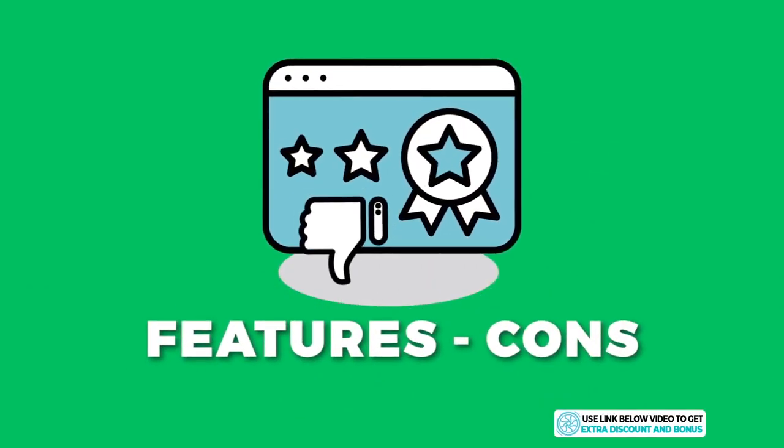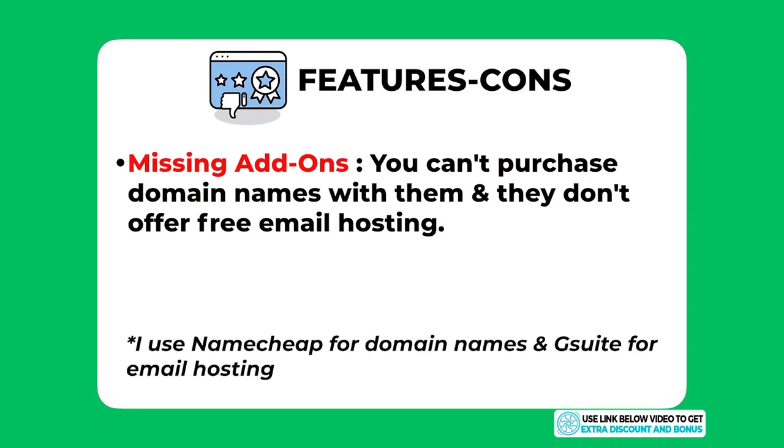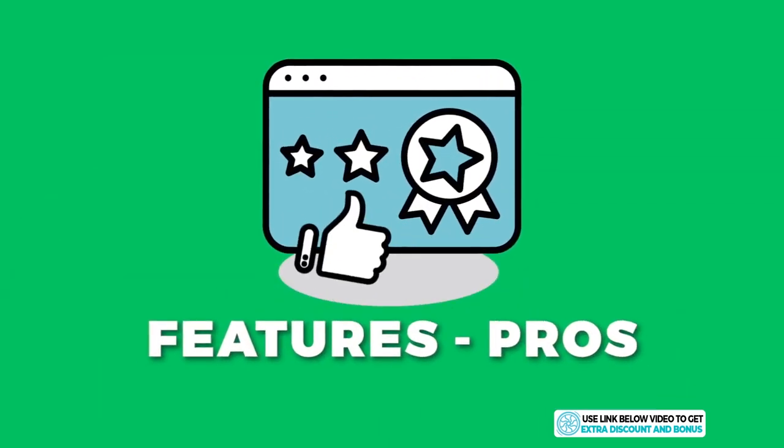I only have one con for Flywheel: they don't provide the option to purchase a domain name from them and they don't offer free email hosting, so you'll need to find another provider for your emails. This isn't a big deal for many people — I personally use Namecheap for domain names and G Suite for email hosting — but it would have been a really handy feature for beginners just starting out.